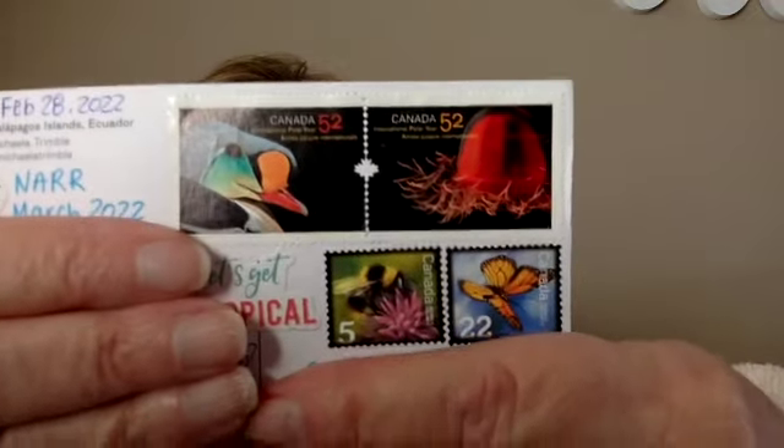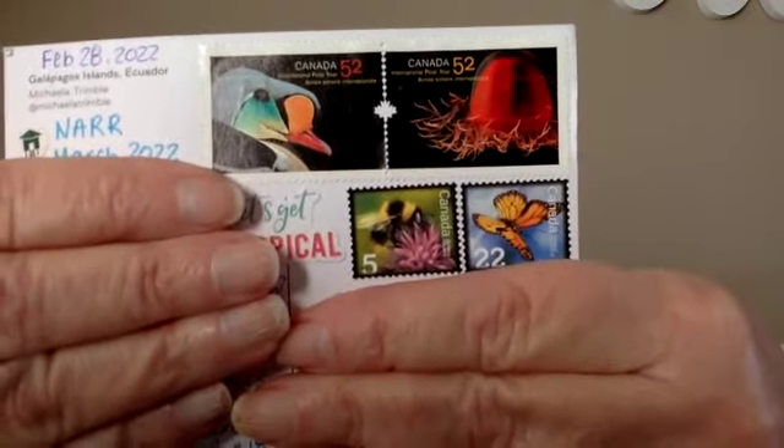The next card comes from Lawrence and this is a school of fish in the Galapagos Islands. I have been to the Galapagos Islands. Let me show you the really cool stamps on the back — I just thought they were beautiful. Thank you, Lawrence.